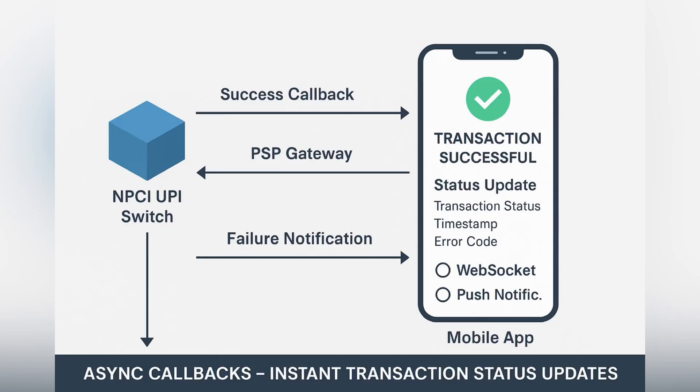Once the debit and credit are confirmed, the NPCI switch sends an asynchronous callback to the PSB. This callback contains transaction status, timestamps, and any error codes. The PSB uses this data to update the user's screen, usually in real time, via web sockets or push notifications, ensuring the experience feels instant.